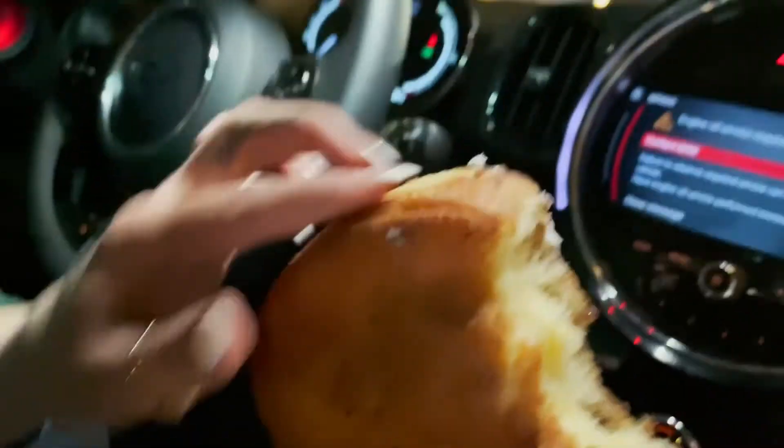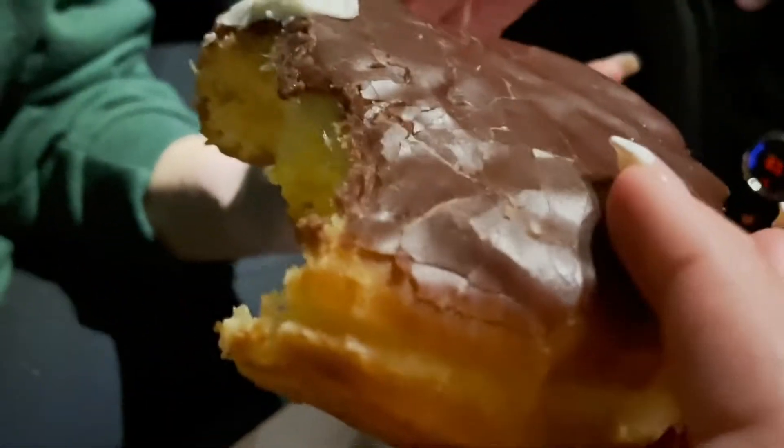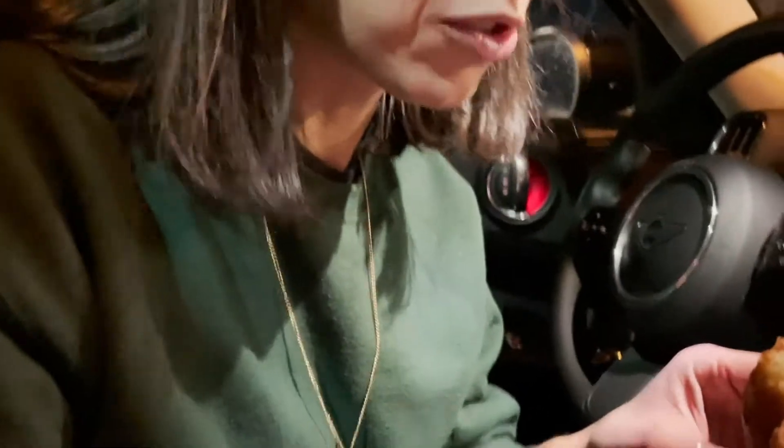First of all, the dough is just cooked to like perfection — I like a little bit darker. The chocolate is just enough and has a nice chocolatey taste; it's not too dark, it's like a milk chocolate. And then the cream is just so flavorful. I rate it a 9.5. Whoa!